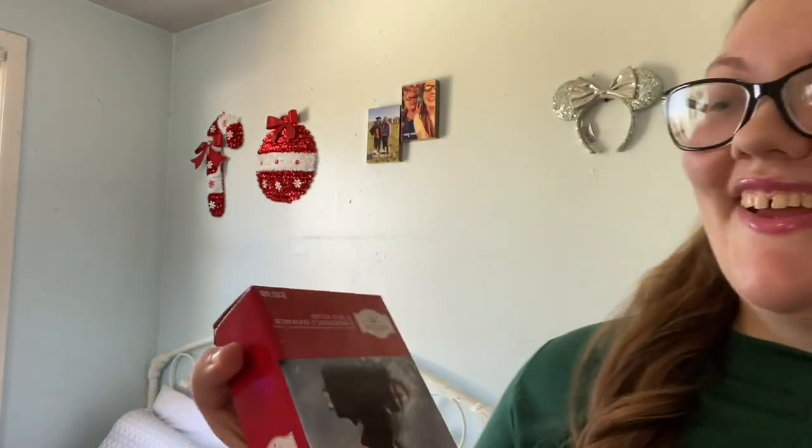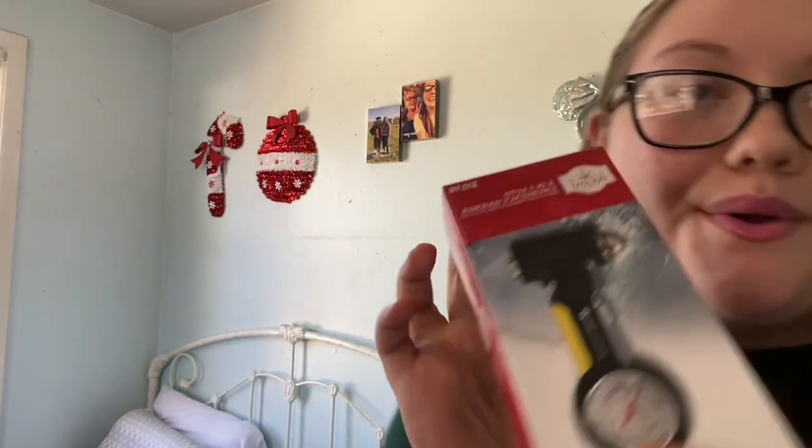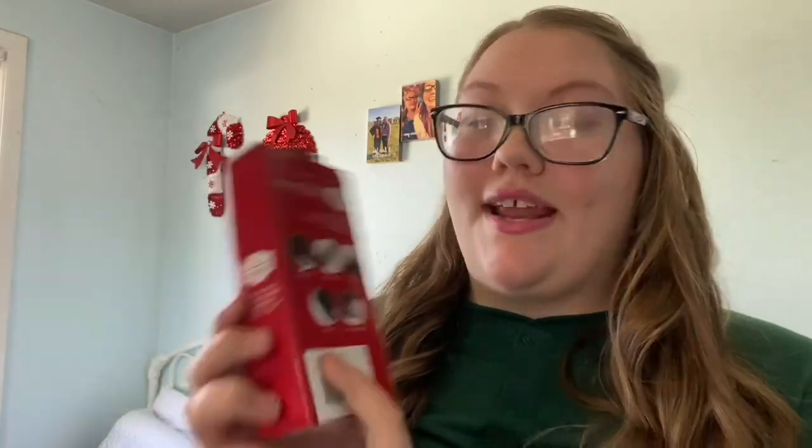First things first, I got this. I did open it. It is a 5-in-1 auto emergency hammer. Basically, it has a safety hammer, a tire pressure gauge, a seatbelt cutter, a window breaker, and an ice scraper. So literally, as soon as I get my first car, this is going in that bad boy. By the way, this was a stocking stuffer from my mom.